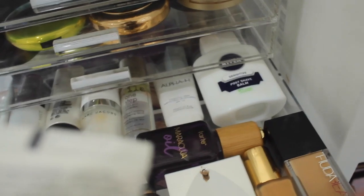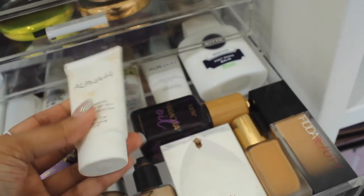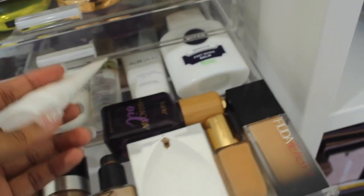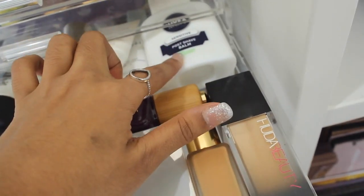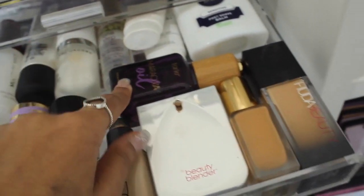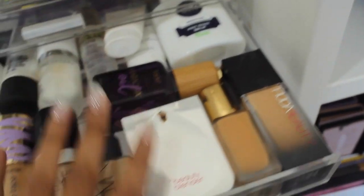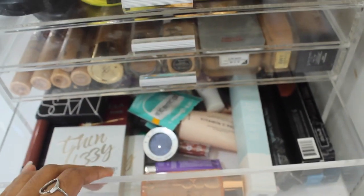I've also got MAC Strobe Cream, Marc Jacobs Dew Drop oil, some Alpha-H sunscreen — SPF 50 for outdoors and SPF 15 for staying indoors — it's a really beautiful sunscreen. Then I've got Nivea lip balm, and Tarte Maracuja Oil for when my skin is feeling dry or needs nourishing — I'll mix that in with my foundation.